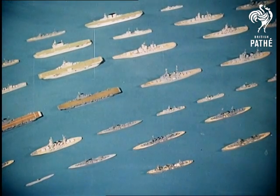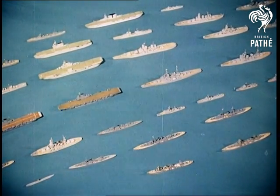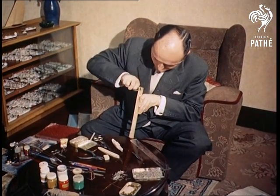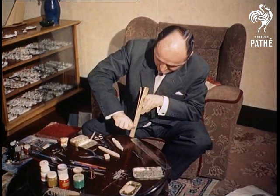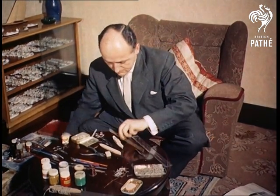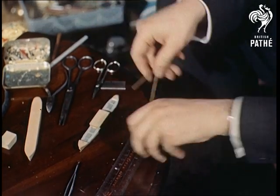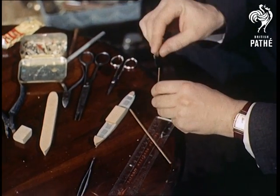A helicopter view now of a merchant fleet — that is, if the ships were real. But in fact they're all models, part of the world's largest collection of model ships built by one man: Mr. Duncan Hawes of Harrow, Middlesex. In the past 20 years he has made 758 of these perfectly detailed exact scale replicas of the world's ships.